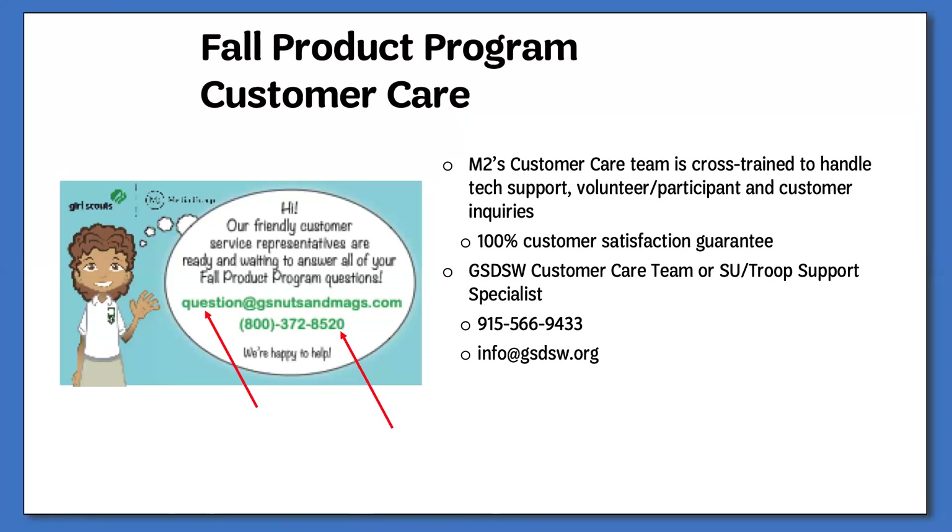Rewards and samples were another common question. I was hoping to have them available for the service units to use at their trainings. It does not look like my supplies have come in, but as soon as I have rewards to show and samples, I will be sure to let the service unit fall product managers know.